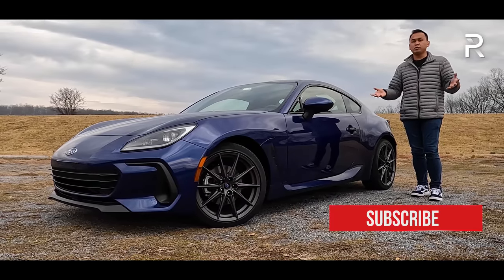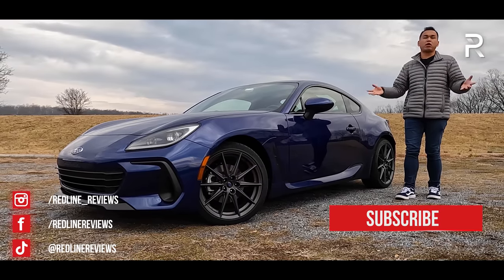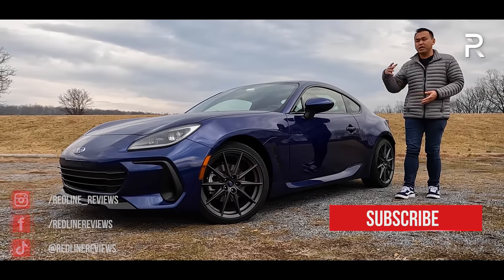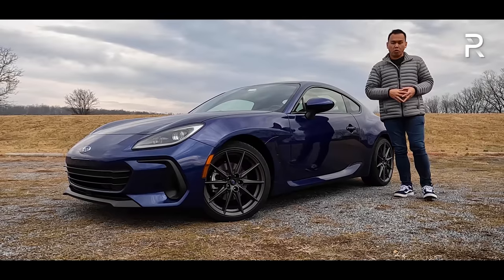Last year, when Subaru finally unveiled an all-new second generation, I was pretty pleased, because in a world full of crossovers and electrified vehicles, this was just a refreshing change, especially for enthusiasts looking for their very first sports car.